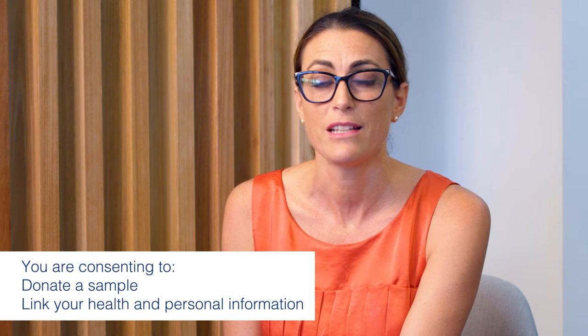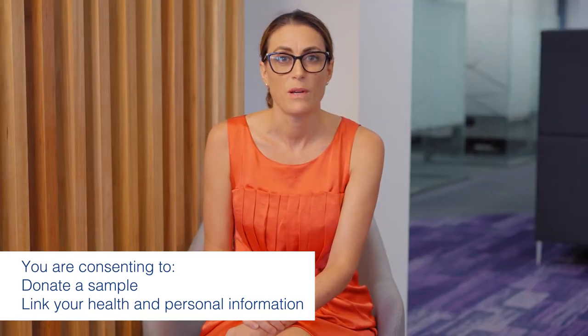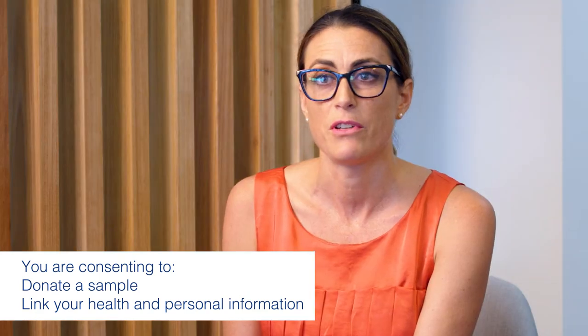You might have been asked by your doctor or a healthcare professional to donate a sample to support health and medical research. If you choose to take part, you are consenting to the following: donate a sample to be stored in the NSW Health Statewide Biobank and give permission for NSW Health to collect and link your health and personal information to the sample.